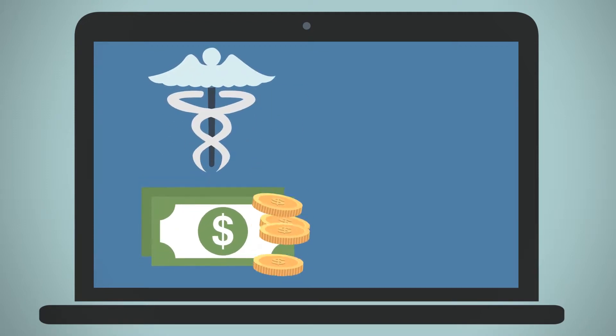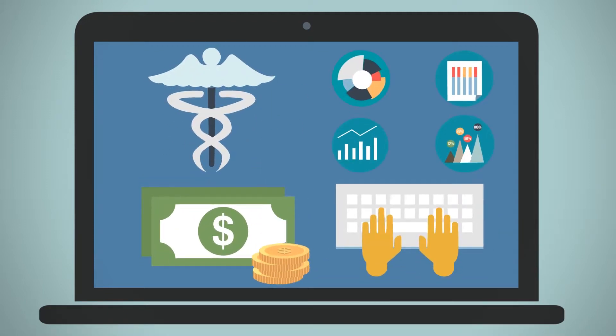MTBC's PracticePro suite manages clinical, financial, and administrative aspects of your practice, leaving you with more time to tend to your patients.